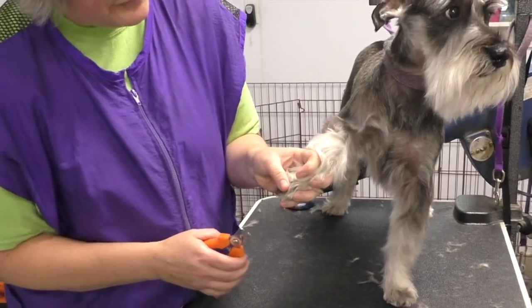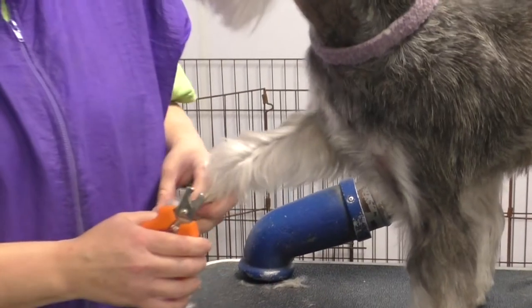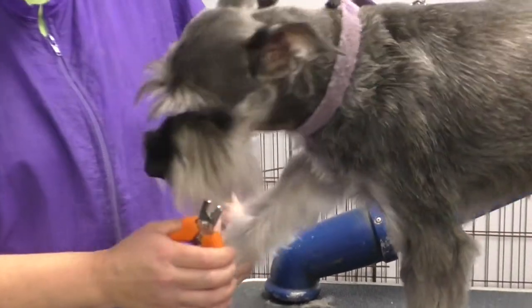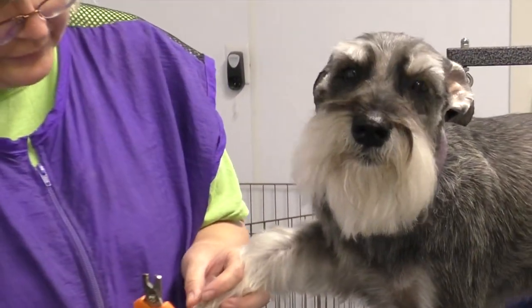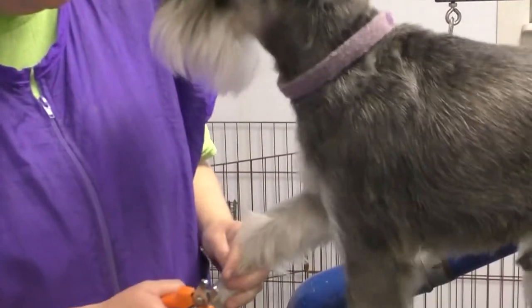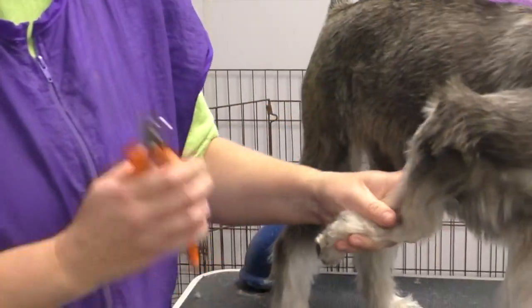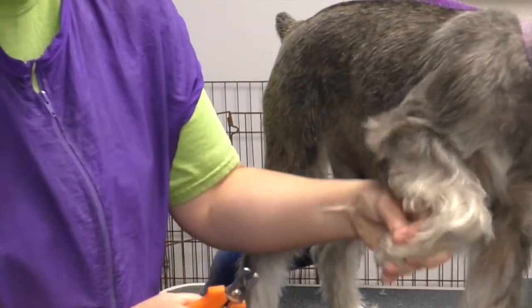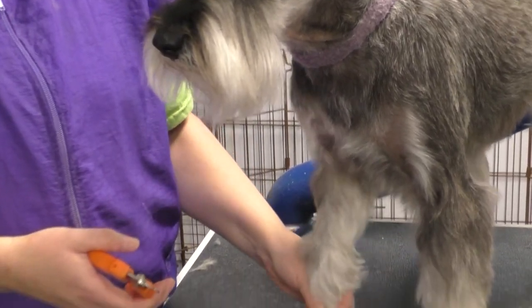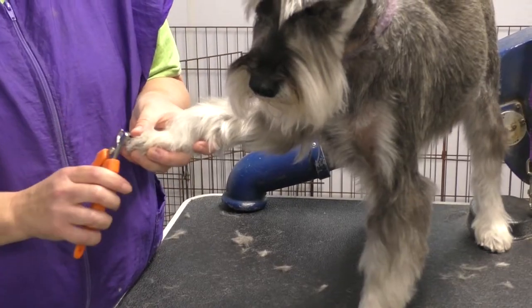Good boy. If there are two people in the household somebody can hold the dog, but if you're just one person, don't restrain too much. Don't make it scary. You don't want them to think there's no way out. You want them to think 'this is annoying' but you don't want the dog to go into fight or flight mode. Just keep him calm.